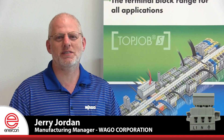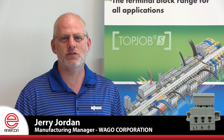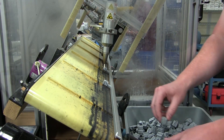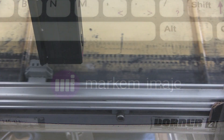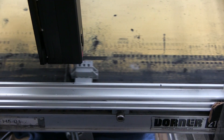At WAGO, we do custom printing of our terminal blocks for customers. They can be small terminal blocks, they can be large assemblies. Prior to having plasma, we had to hand wipe each and every individual part prior to being printed upon, in order to get the printing to adhere well to the products that we manufacture.